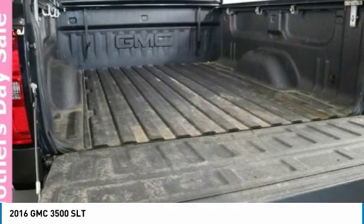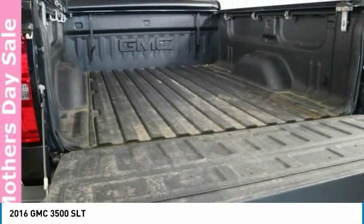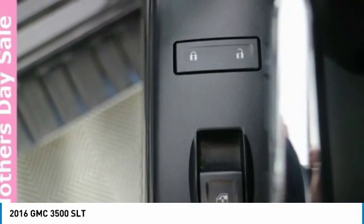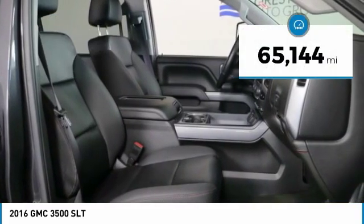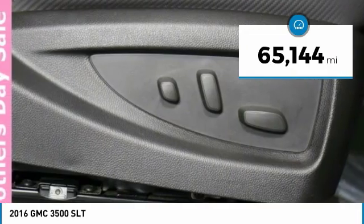The 3500 is the truck you want to carry more cargo than you thought without breaking your wallet on mileage, and is priced below $50,000. This vehicle has less than 70,000 miles.